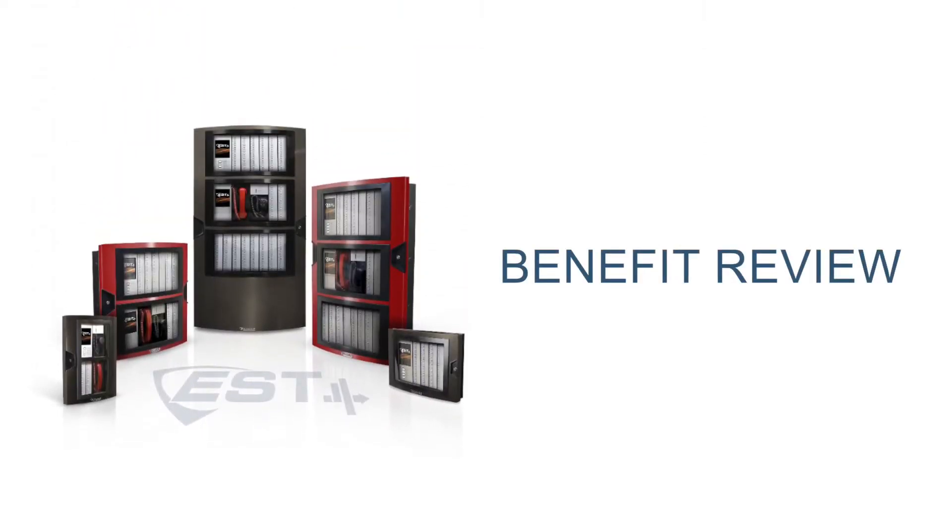Our engineering team has been busy over the past few months updating the system with added capacity that enables EST4 to support larger installations. Before I jump into what's new, let's review some of the benefits that EST4 offers.